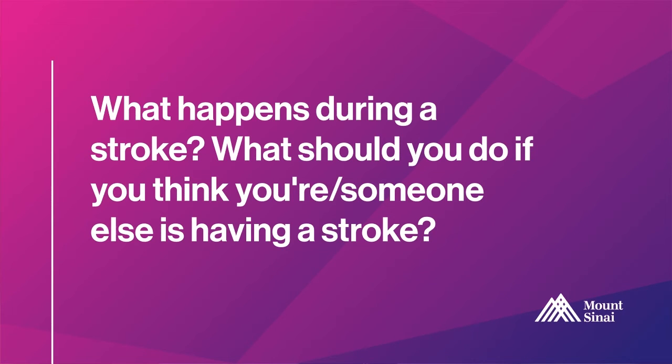When a person is having a stroke, every minute that the blood vessel is blocked, millions of brain cells are dying. It is very important to recognize stroke symptoms very quickly so that we can get help very quickly. To recognize stroke symptoms, we often tell people to remember the acronym BFAST.